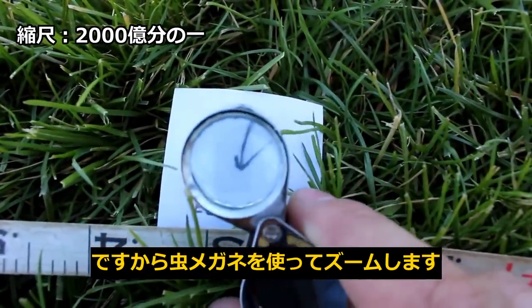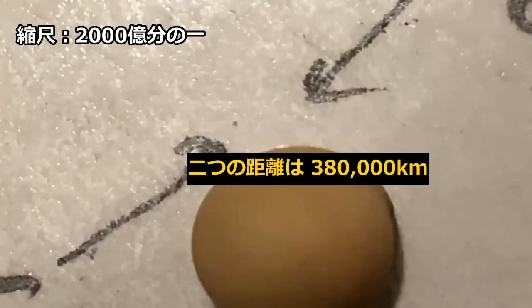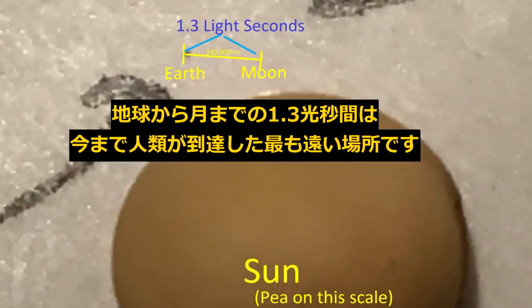Use a magnifying lens to zoom in and you can see there are indeed dots there — it's the earth and the moon. The distance between them, 240,000 miles, is about one quarter of the diameter of the sun. That distance, which only takes light 1.3 seconds to travel, is the farthest any human has ever been.